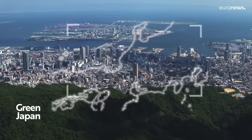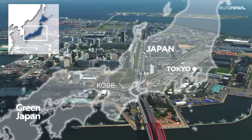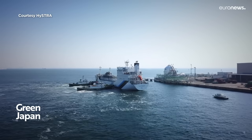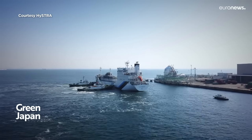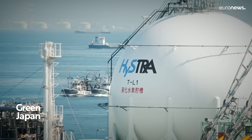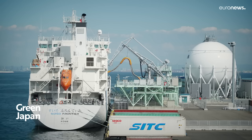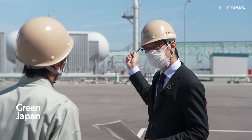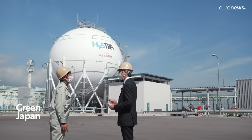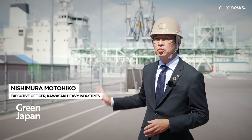The hydrogen energy supply chain in Kobe uses hydrogen produced in Australia and then shipped to Japan. Kawasaki Heavy Industries is pioneering the transportation of hydrogen by sea, freezing it to minus 253 degrees Celsius and compressing it into a liquid, developing a fully hydrogen supply chain. A world first, the Suizo Frontier will take 16 days to travel to Australia.